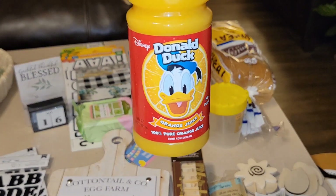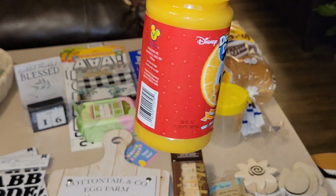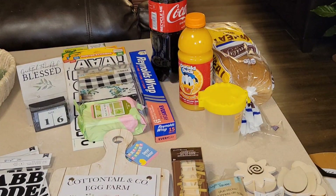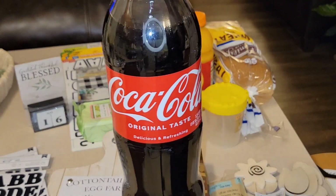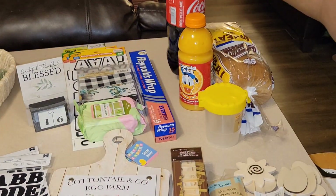It is 100% pure orange juice from concentrate, no pulp, 20 fluid ounces. Y'all know that Donald Duck orange juice is hardly ever there, so when you see it, you gotta grab it! Another essential here in the home is this Coca-Cola — the 1.25 liter. We love a little good old Coke.